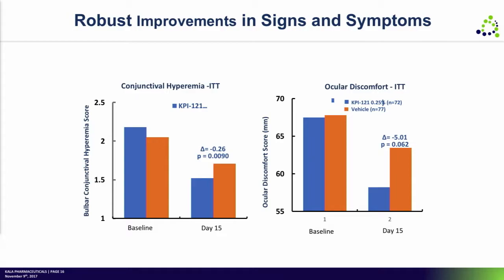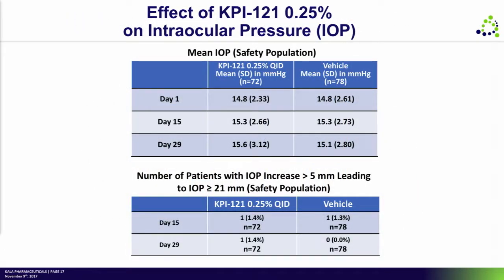We demonstrated in our Phase II study that we achieved really robust results on both the sign and the symptom endpoint, which led us to putting in place two 900-patient Phase III trials that are nearing completion. The IOP data in the dry eye trial shows an overall IOP profile comparable to placebo. We now have over 420 patients on drug across our Phase II and Phase III programs where that IOP profile is really comparable to vehicle.